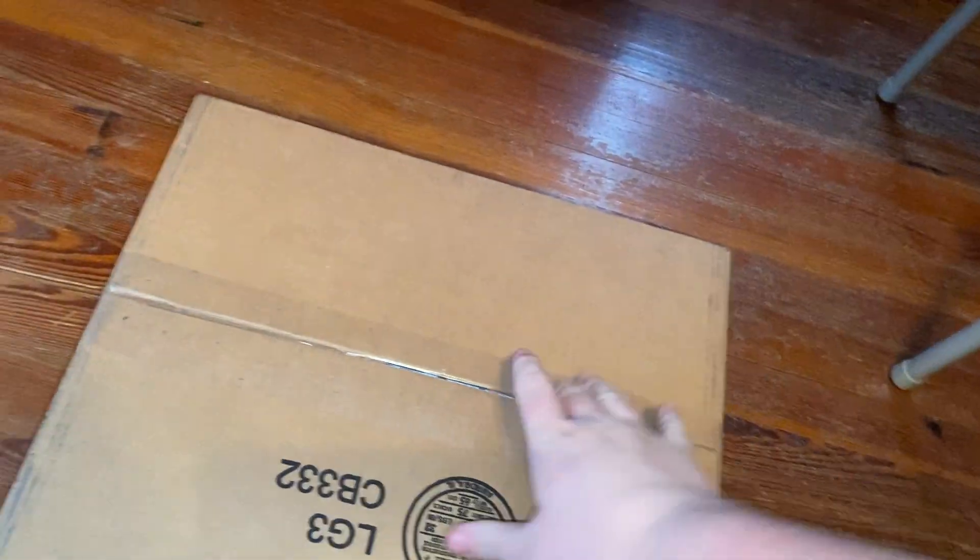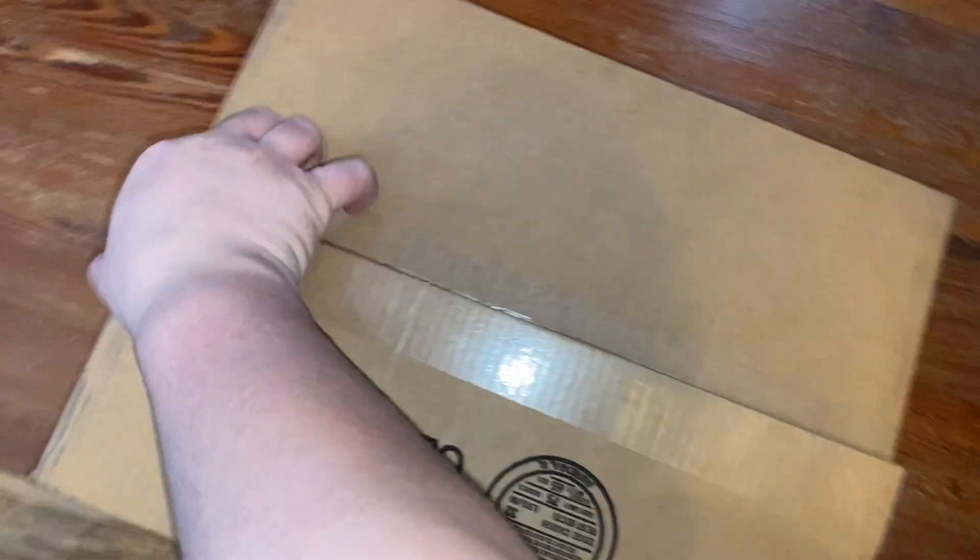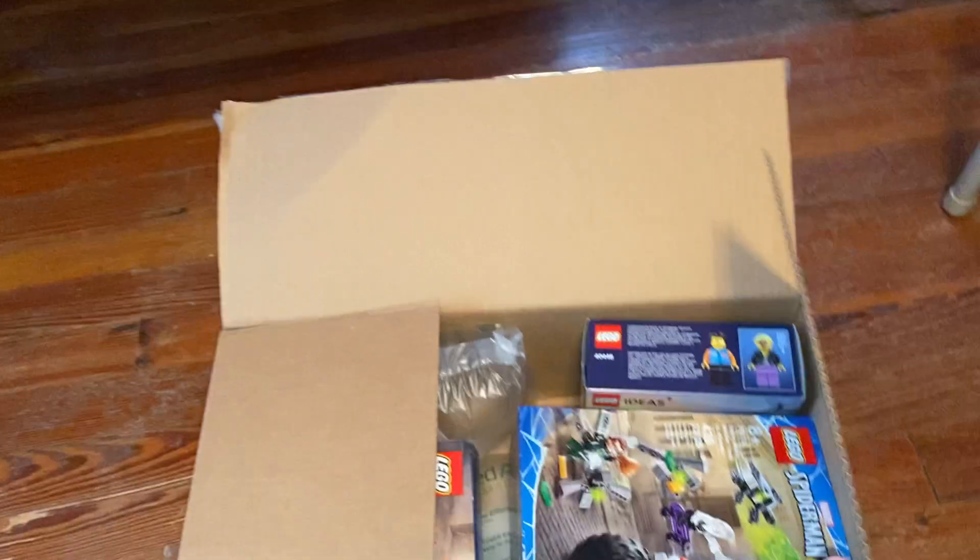I ordered these after the website started working again, because the website just decided not to work that morning. It took forever to ship, but at least it's here now.